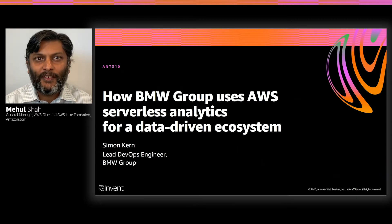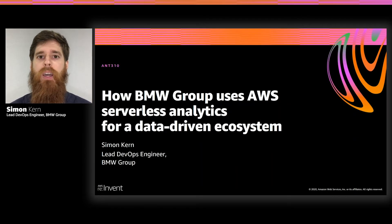Simon got his master's of computer science degree from Darmstadt University, and he's been with BMW for five years. He was one of the founding engineers in January 2019 of the Cloud Data Hub. And with that, let me pass it over to Simon. Thank you, Mehul, for the kind introduction.